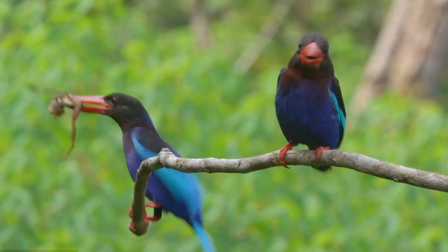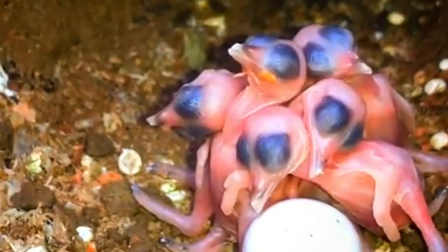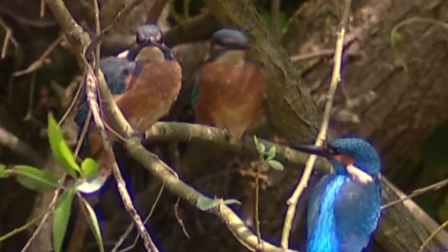Kingfishers are good partners and devoted parents, taking turns incubating their eggs and feeding their chicks. They live in family groups that roost together at night.